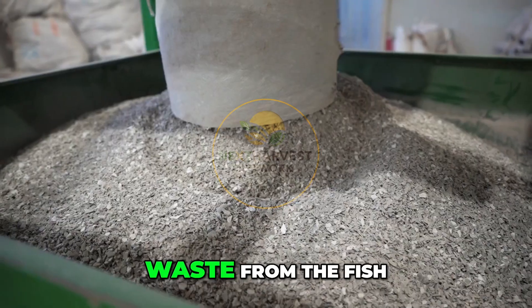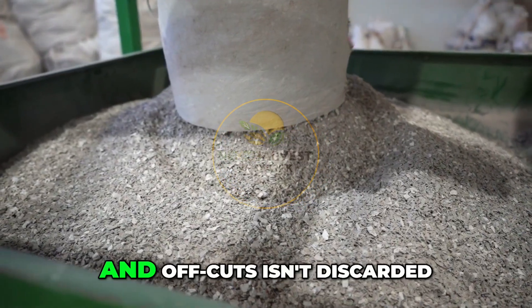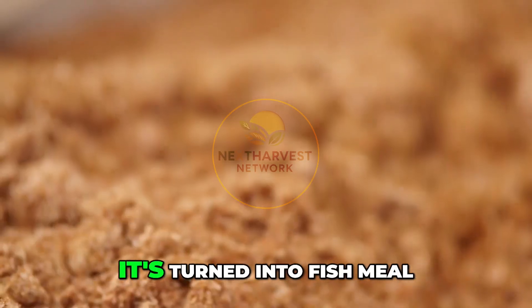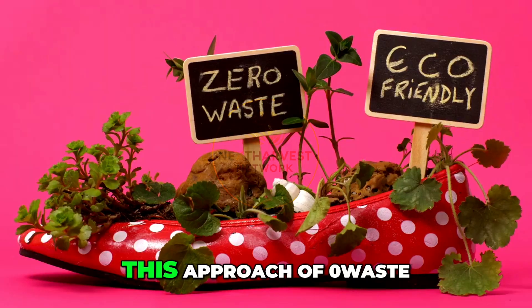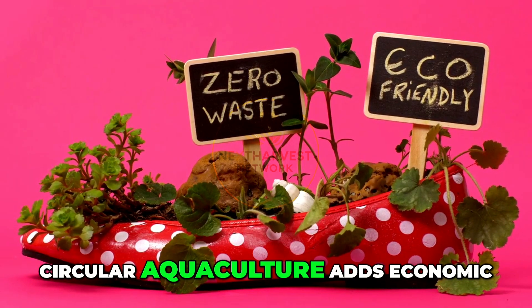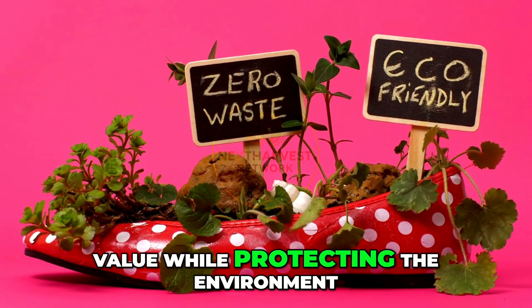And that's not all. Waste from the fish — heads, bones, and offcuts — isn't discarded. It's turned into fish meal, biofertilizers, or collagen products. This approach of zero-waste circular aquaculture adds economic value while protecting the environment.